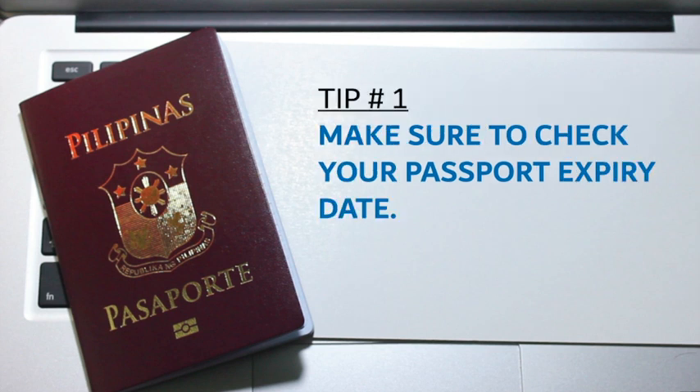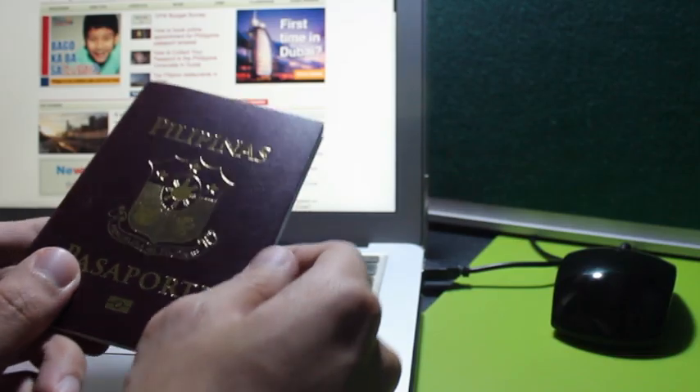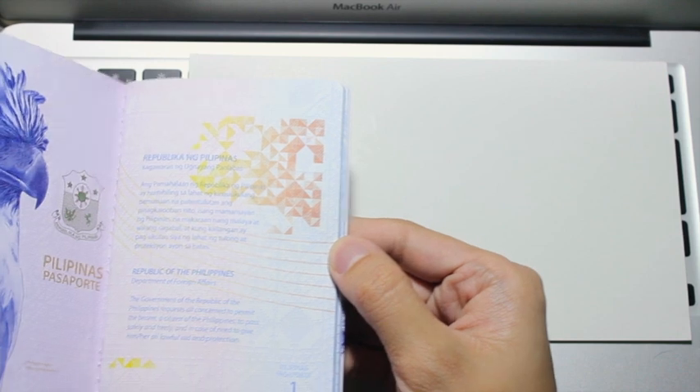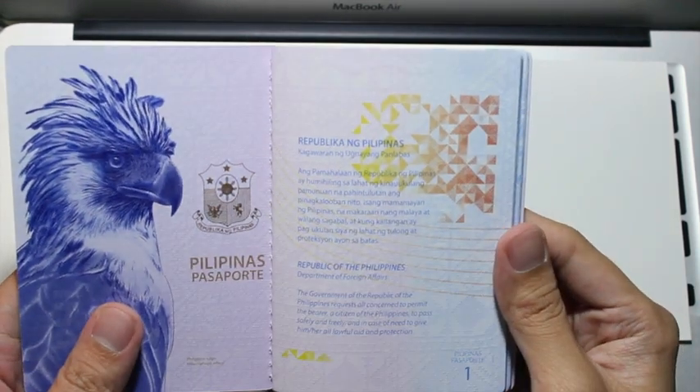Number one: make sure to check your passport expiry date. The Philippine Consulate General, or PCG Dubai, is recommending nine months before passport expiry, and also check the remaining pages that can be stamped on your passport.